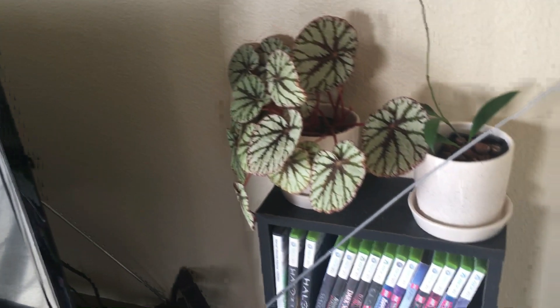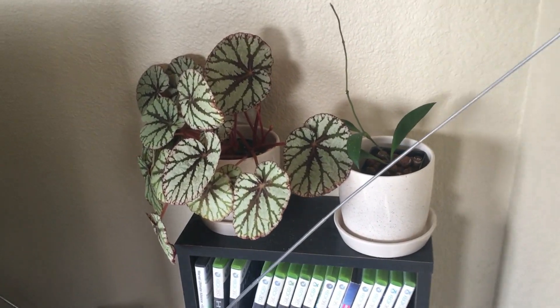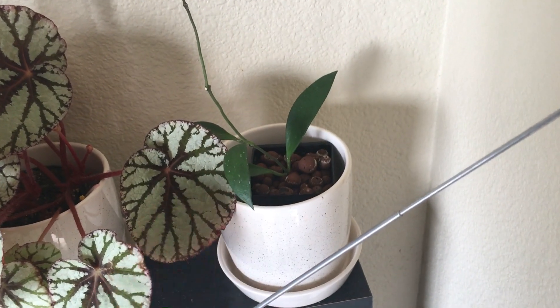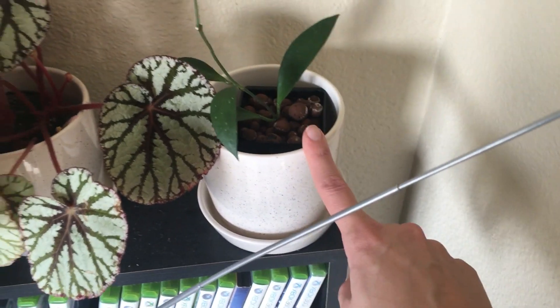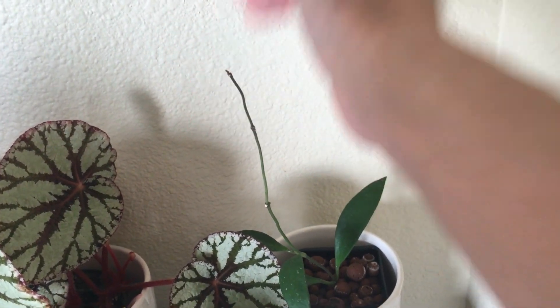Here next to my TV, getting some bright indirect light and maybe a tiny bit of direct light through the day, I have my Hoya mycrantha, which I converted over to semi-hydro. It was propagating in water, so it was a very easy conversion to just stick it in LECA. It's doing pretty well and you can see a little bit of new growth coming out. I think it will be really happy in this position.